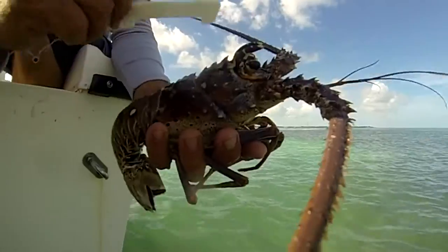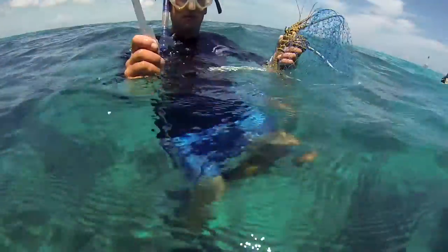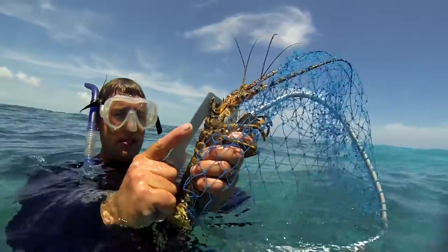Lobsters have to be three inches on the carapace, which is the head. You measure from where the horns are on the front of the head to the very back. Everyone lobstering has to have a certified lobster gauge on them — in the water. You have to measure them in the water, and if it's too small, you have to release it before bringing it into the boat.